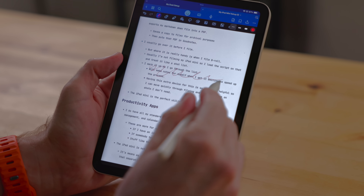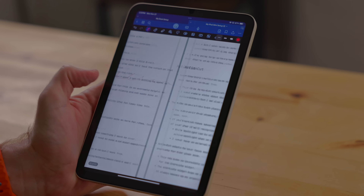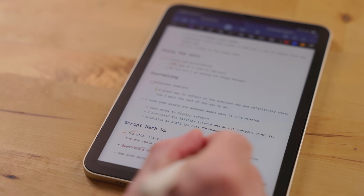The other thing I use GoodNotes for is script markup. Whenever I do a video, I write a script — sometimes it's just an outline, sometimes like my iPadOS walkthrough it's a word-for-word script. I like to take the script, export it as a PDF into GoodNotes, and then mark it up. I'll read through it, mark things up, rearrange things, draw arrows, and then go back to the script and fix it. I also use those script PDFs as a kind of shot list for B-roll when I have the final version.